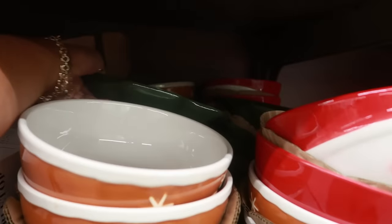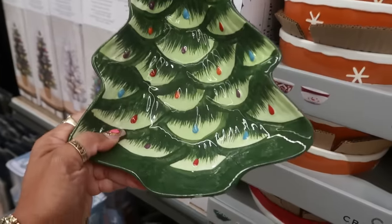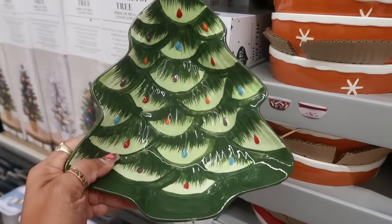Here are some holiday bowls — look at that, you've got a tree design, and these are only $5. That's nice.